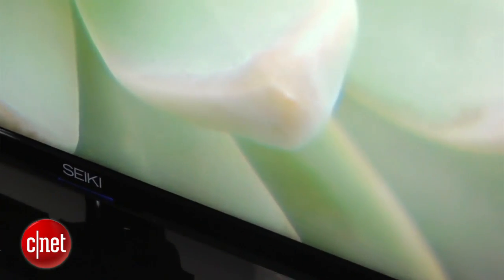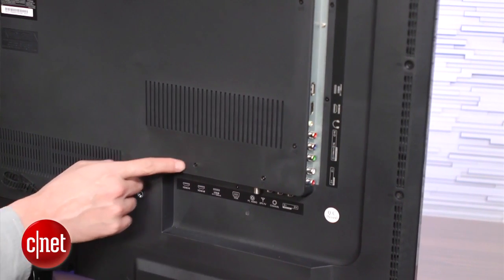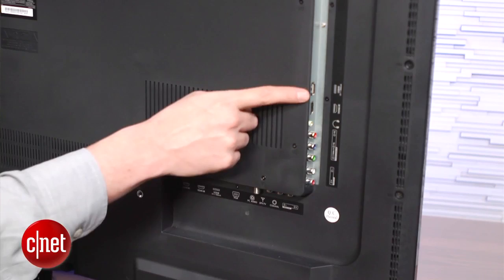Despite that bare-bones feature set, there are plenty of inputs. You get three HDMI, all of which can take 4K up to 30Hz. There's also a VGA input for computers, which can also go up to 4K resolution, as well as a component video input and a pair of USB slots.